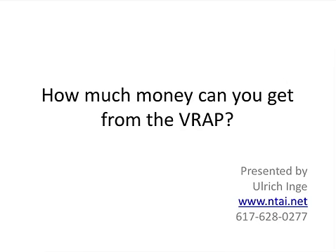Hi, this is Ulrich from Network Technology Academy, and in this video we're going to talk about how much money you can get from the VRAP program.